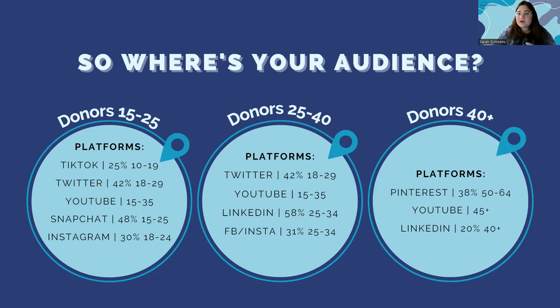For donors 40 and up — which I try to target for a lot of clients — focus on platforms like YouTube, LinkedIn, and Pinterest. Pinterest is a good one for this audience because over 38% of Pinterest users are primarily women between the ages of 50 through 64. Those are some quick facts for recognizing where your audience is. I'd recommend starting off with age range and then looking at trends on the platform your audience is on.